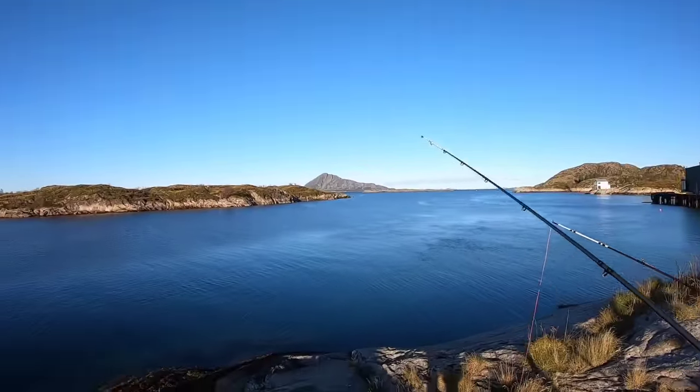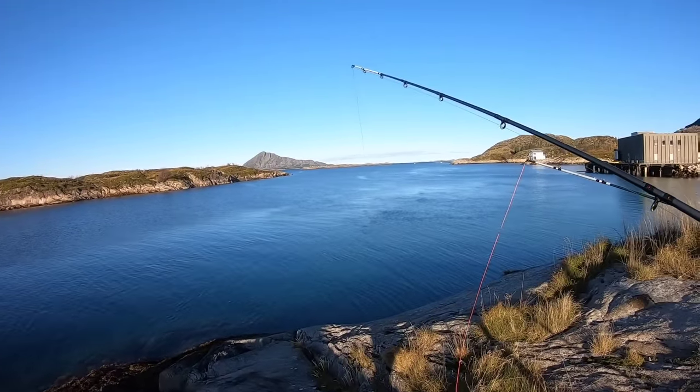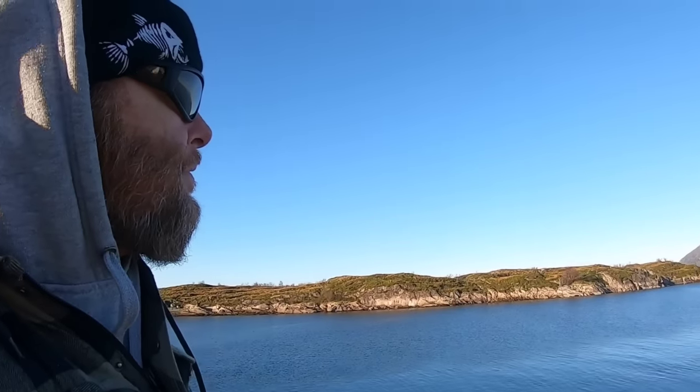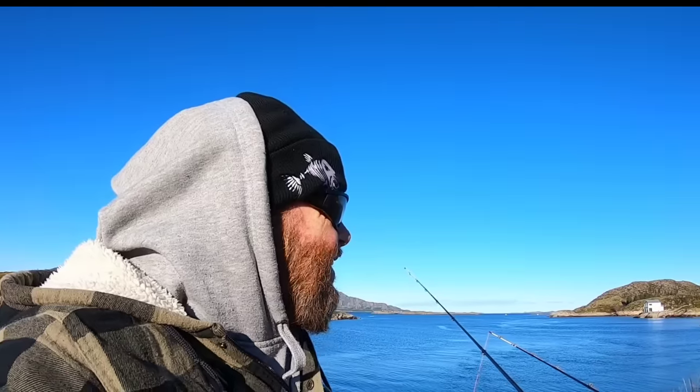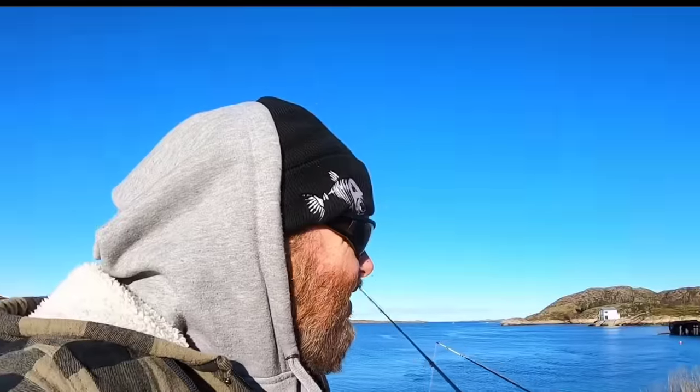You can see on the water that there's a nice current flowing down. I've only got one rod in the water for now. The tide is rising — I'm going to fish up and I'm going to fish down. There'll be plaice, dabs, and coddling as well.